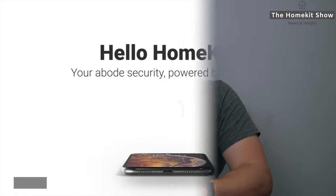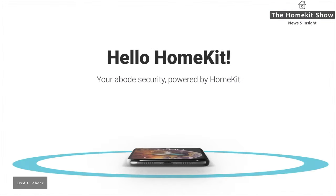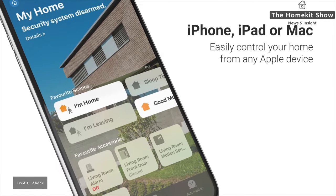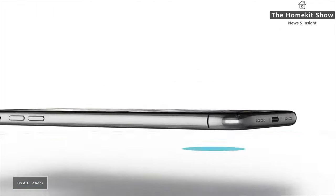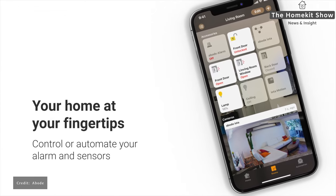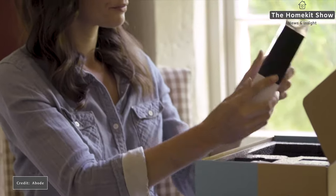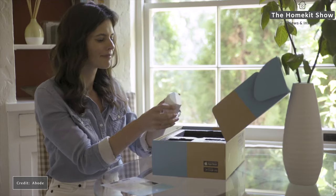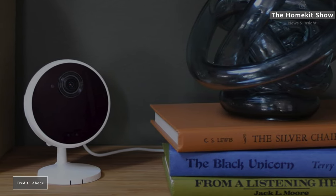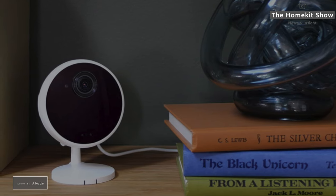In terms of HomeKit support, it will work with HomeKit right out of the box and you don't need a plan to get it working. I'm not sure what features you'll get within HomeKit without a plan, but I will be doing a full test when my review unit arrives. Only the Gen 2 gateway along with the mini door sensor, door and window sensor, and motion sensor work with HomeKit. The siren is not exposed to HomeKit, similar to the Netatmo siren. I also asked about exposing their camera to HomeKit Secure Video — they said it is on the roadmap but without a firm ETA.